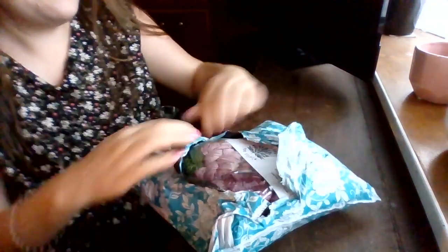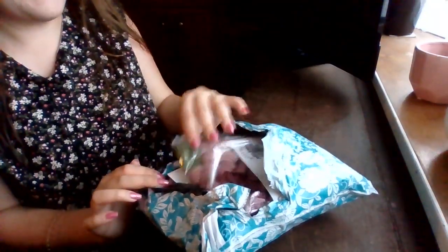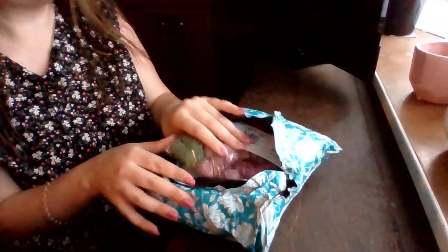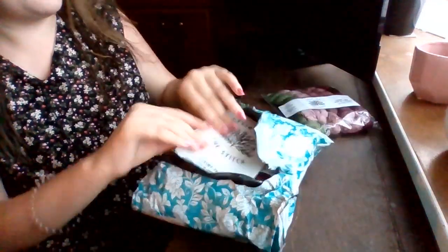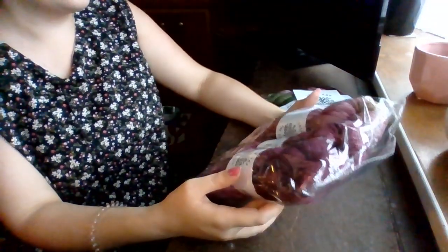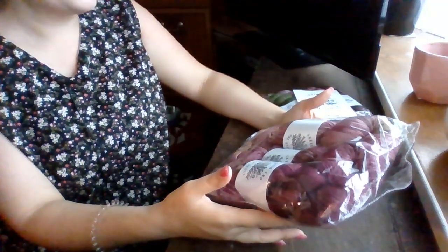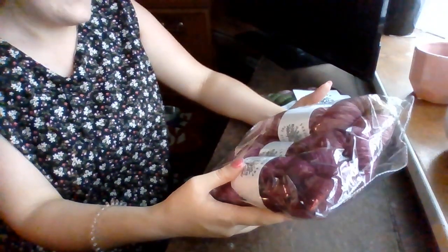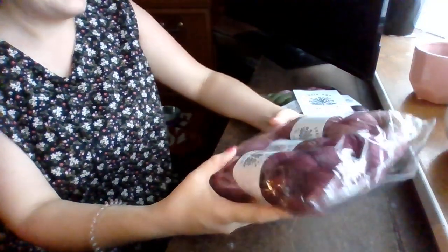It has come in this really beautiful packaging. So the first thing I got was this heathered base set — the Yorkshire heathered base set. I got it on the 4ply merino fingering weight base.